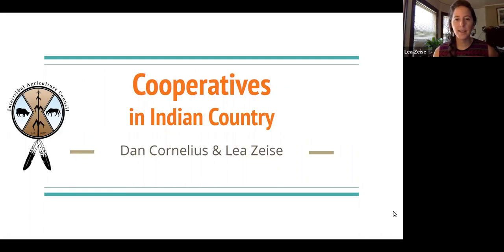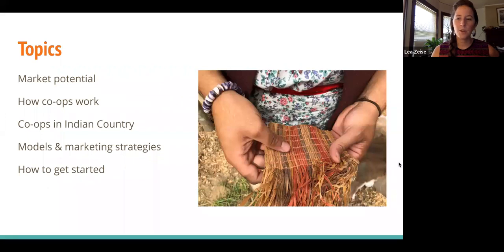My name is Leah and I'm here with Dan Cornelius from Intertribal Agriculture Council and today we're going to talk about cooperatives in Indian Country. To give you an overview, we'll start out with the market potential of co-ops, how they work, a few examples of co-ops from around Indian Country, some models and marketing strategies, and then how you can start one.